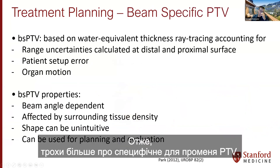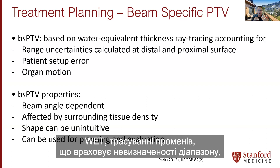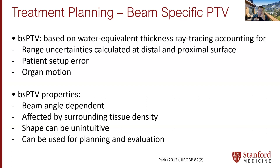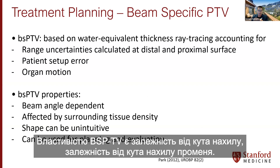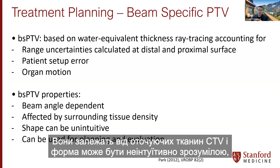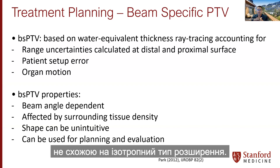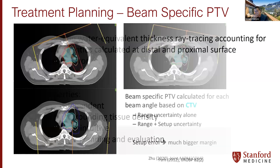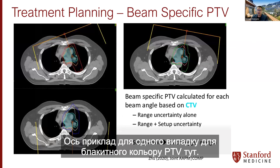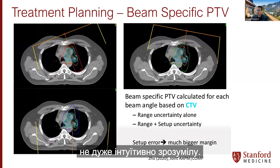The beam-specific PTV is based on water equivalent thickness ray tracing and accounts for range uncertainties calculated at the distal and proximal surfaces, incorporating patient setup error and organ motion. The shape is angle-dependent, depends on the surrounding tissue of the CTV, and can be unintuitive — not an isotropic expansion. Most current commercial proton planning systems can generate beam-specific PTVs automatically. Here is an example showing the range uncertainty plus setup uncertainty — angle-dependent and not a nice, intuitive shape.